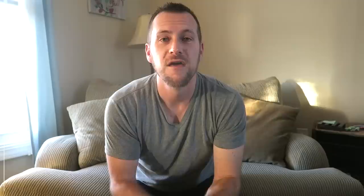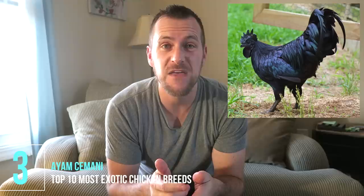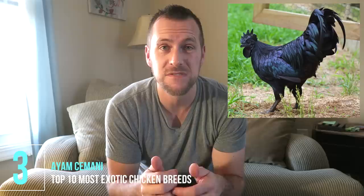Number three is the Ayam Cemani — the Indonesian all-black chicken. From its feathers to its skin to its meat and even its bones, it is all black. Greenfire Farms calls it the Lamborghini of poultry for how slick it looks. If you follow Grass-Fed Homestead, he's had videos showing him raising the bird, butchering it, and even eating the meat — I've linked one of his videos below.